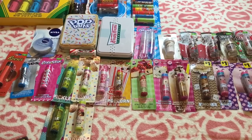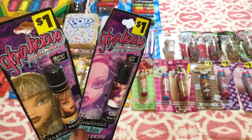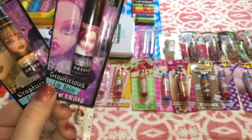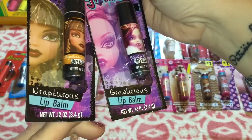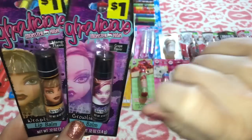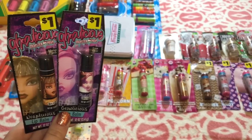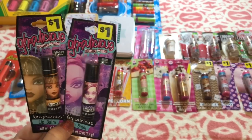I also got another pickle flavored one at Dollar General and another donut one as well. I got two Monster High lip balms — these are the Ghoulicious line. I really know nothing about Monster High; you can tell these aren't for me. This one's called Rapturous and this one's called Growlicious. I do know this one's grape and that one's mango.